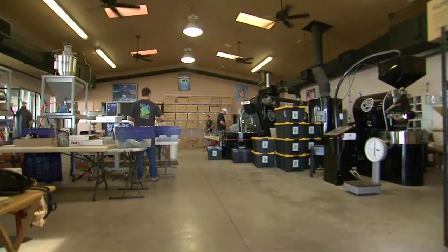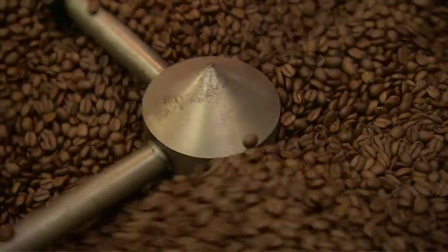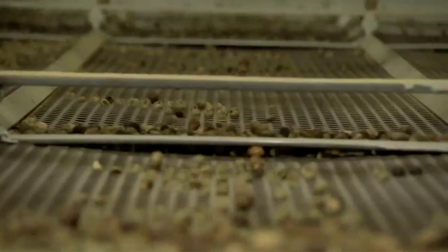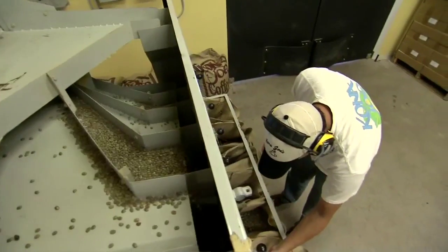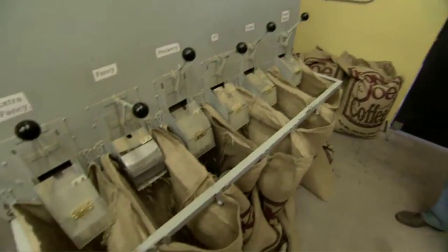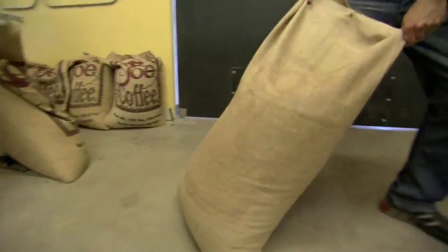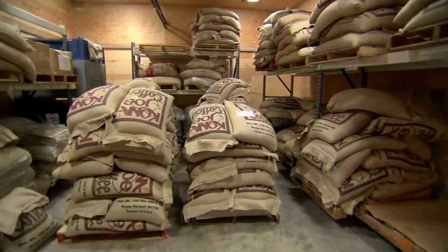Growing coffee on vines is not the only thing unique about the Albans' farm. Kona Joe takes a different approach in the wet and dry milling process. Everybody uses cold water, but they use hot water for the process, which breaks the sugars down faster and makes the coffee even more sweet. Once the husks have been removed, the beans are sorted by size and graded. Bagged for storage, the varieties include pea berry, extra fancy, and prime.